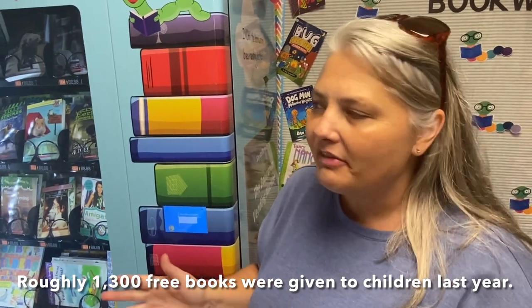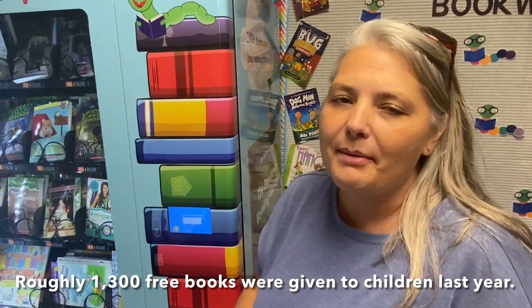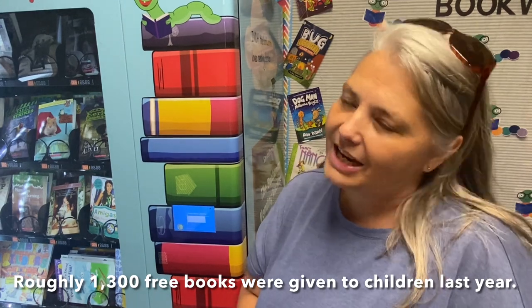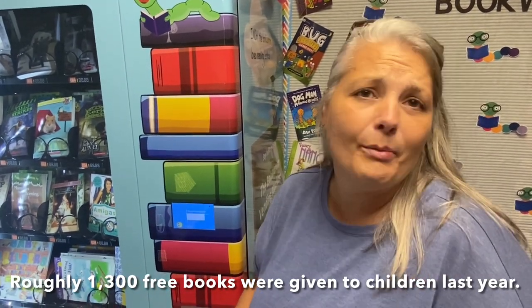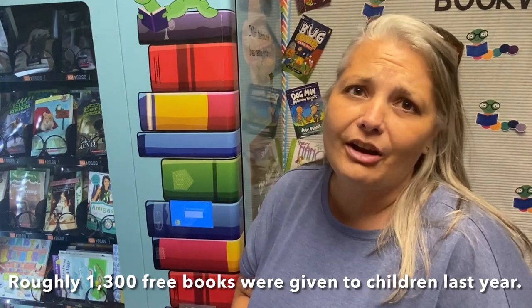My goal last year was to be able to put maybe one book in each child's hand. We were hoping for $750 handout. We were able to give out about 1,300 books last year to our children, and they're theirs to keep and take home and read. It's putting literacy in their hands — it's at their house with them everywhere they go.